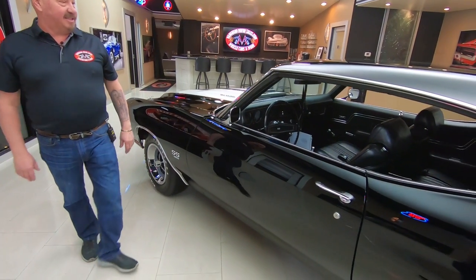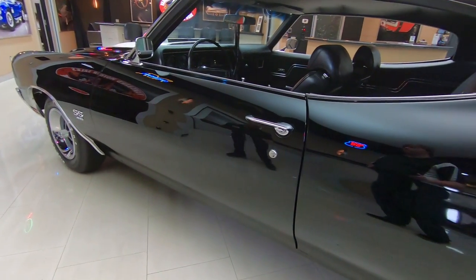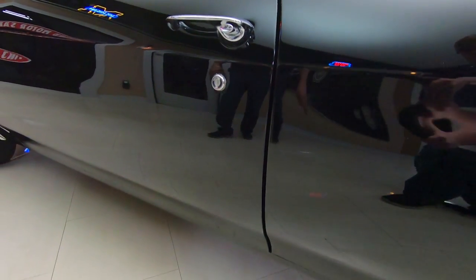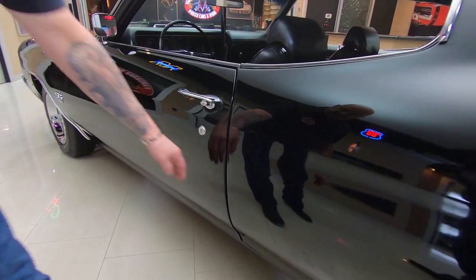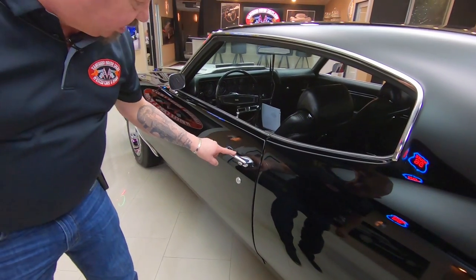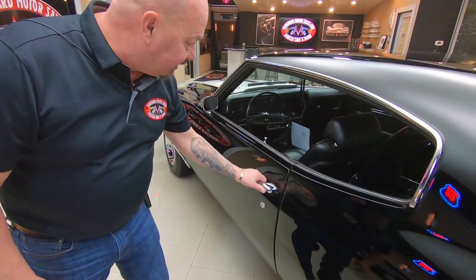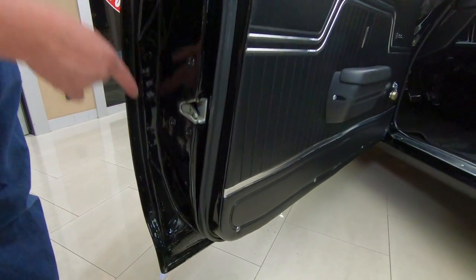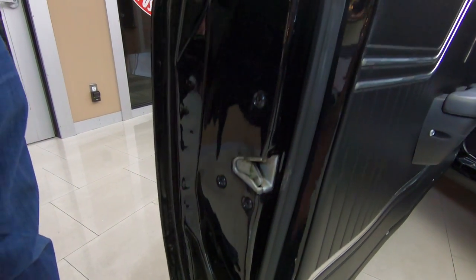I point out a lot of the same things all the time because these are the things you need to be looking at when you're buying one of these cars. You can see all those lines on the door are nice and straight. This door is lined up nicely with the quarter. That door handle looks fairly new, the door operates nice and smooth, and the door lips are nice and clean and nicely painted.